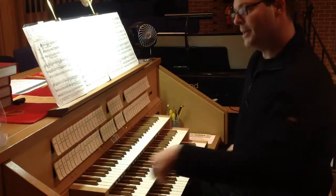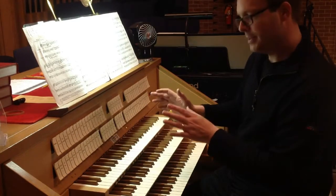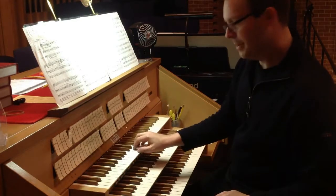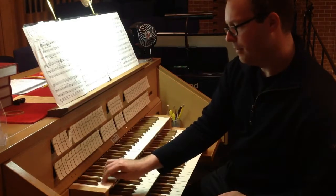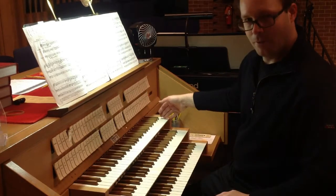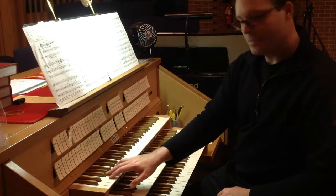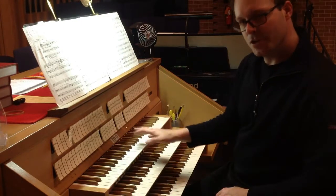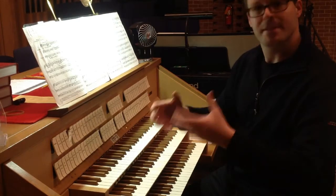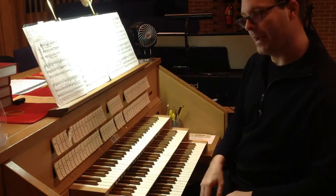Generally speaking, one stop corresponds to one set of pipes. So if I put on that same four-foot octave and play a scale — all the way to the top of the keyboard, which is 61 notes — you would have 61 pipes. There's one pipe for each note, and they are all voiced to play with a similar tone quality. That's called a stop. The set of pipes is called a rank.